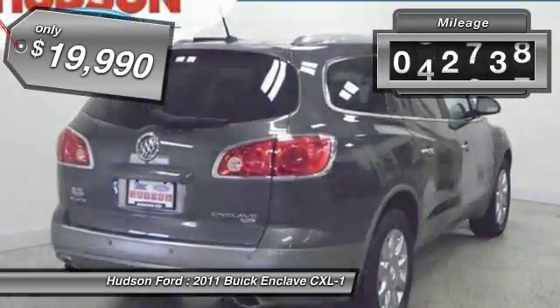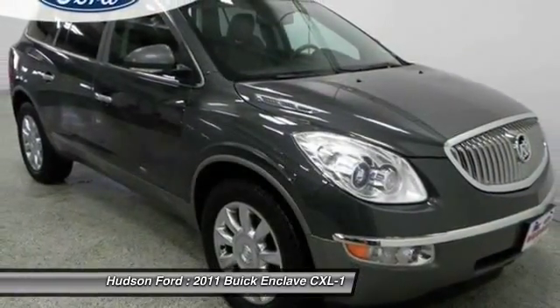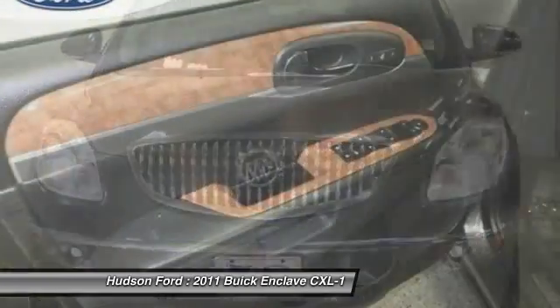This vehicle has less than 85,000 miles. If affordable style and reliability are what you're looking for, this vehicle couldn't be more perfect. Drive it today.